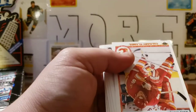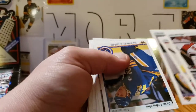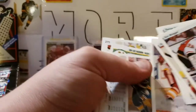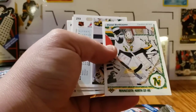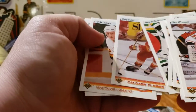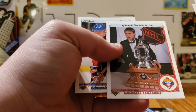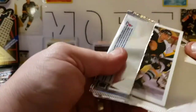Here we've got Ken Wregget, Dana Murzyn, Darren Turcotte, Dave Andreychuk, Mike Bullard, Jamie Macoun, Peter Zezel, Daniel Berthiaume. I always loved that picture. Gary Suter — very underrated defenseman, he was very good for the Flames. Yarka Luma, Patrick Roy award winner for the Vezina, and a Jari Kurri. This was the top left stack from the box.